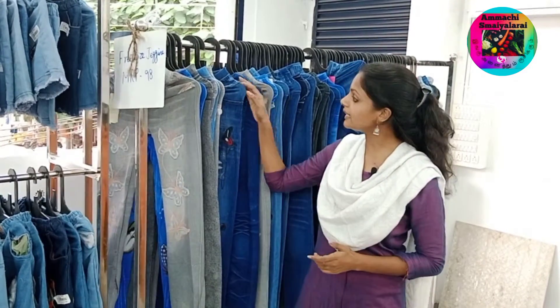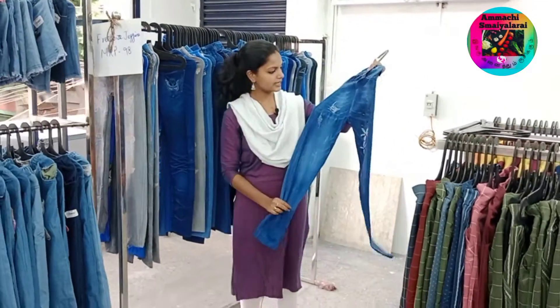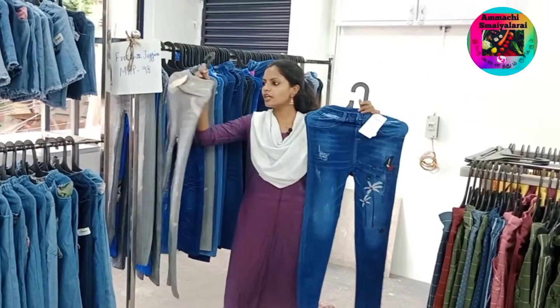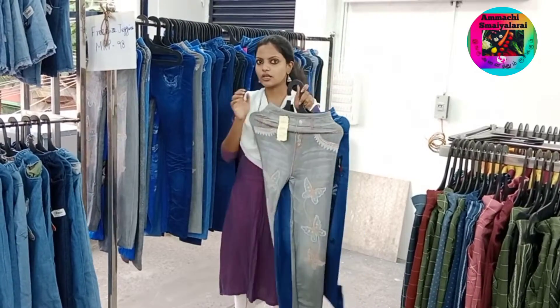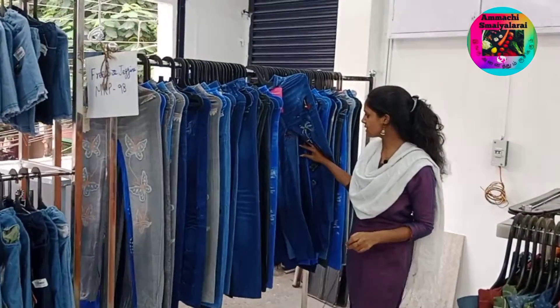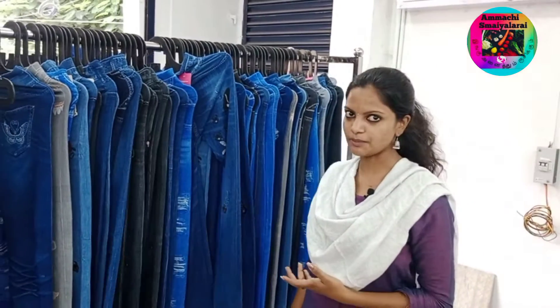Now the jeans collection. The jeans collection is available in the shop. You can also match the T-shirt and crop top collections. In this collection, you can start at 98 rupees. It is a flexible jeans collection. You can print different colors. You can also have different colors and designs.